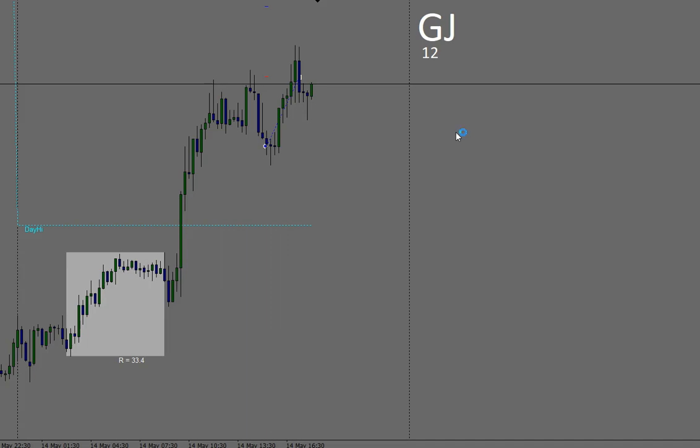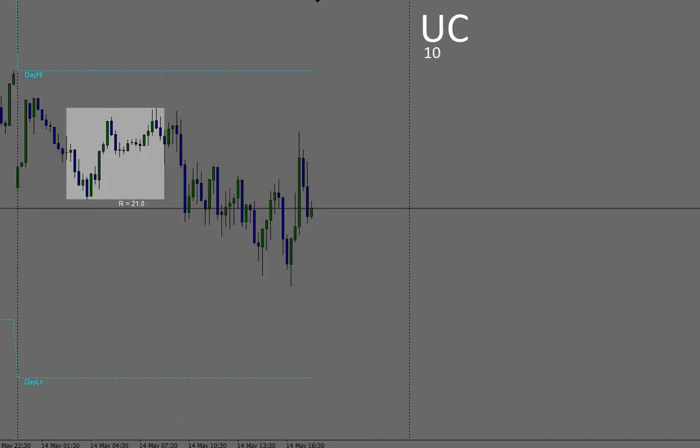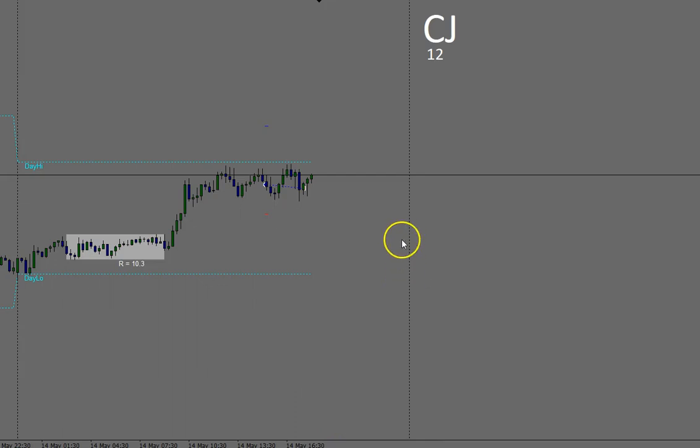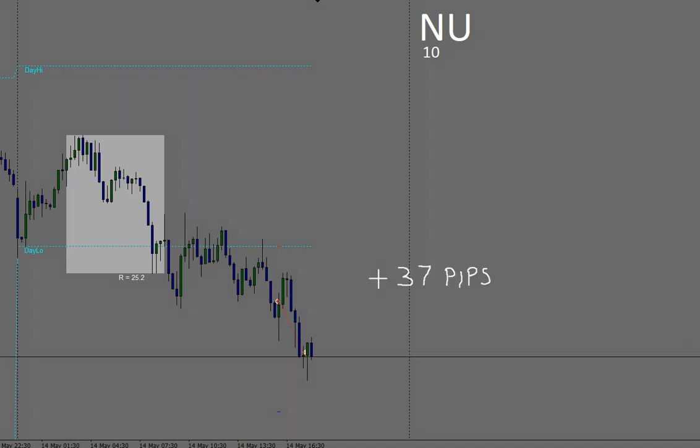Pound/Japanese Yen — 24 pip profit on that. Canadian Dollar/Japanese Yen: I punched out of that for break even — it wasn't doing anything, just went sideways. New Zealand Dollar/US Dollar — managed to take 10 pips on this. Took the trade at 44, watched it move down, came back up, started moving down again, then going sideways. I took 10 pips on that and punched out, because I thought that would do me for today. So there you have it — plus 37 pips.